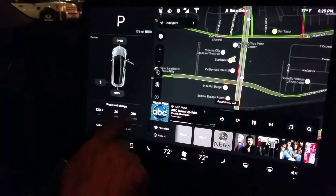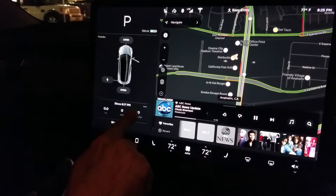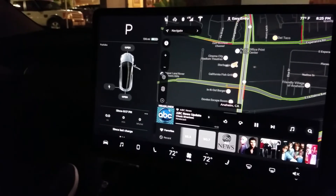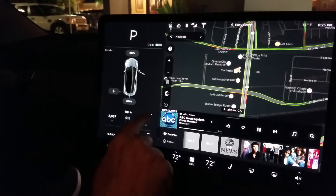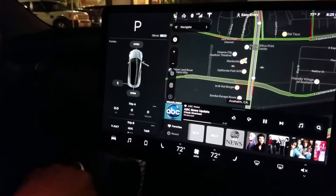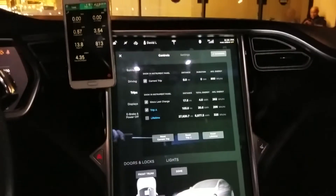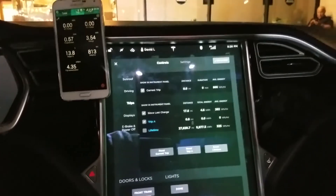It has a couple of options — A and B — and also one from when I started charging. So we'll reset trip A on both cars so we have a clean start. I'm going to do the same right now and then we'll keep going. Okay, resetting trip A — reset — perfect. And here we go.